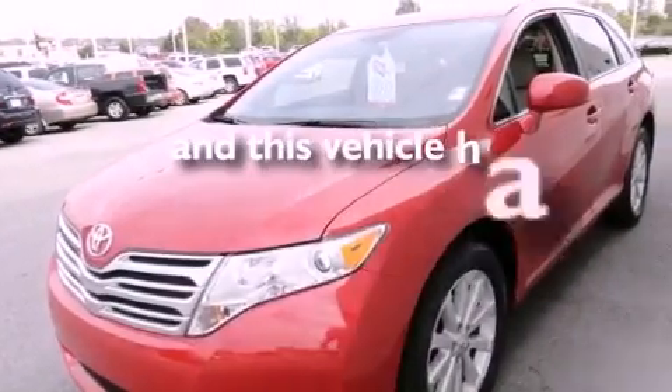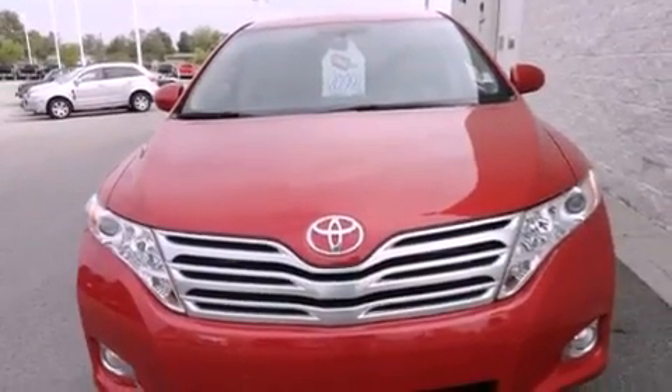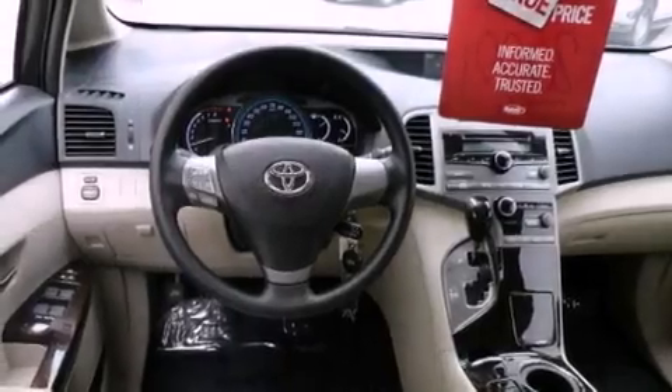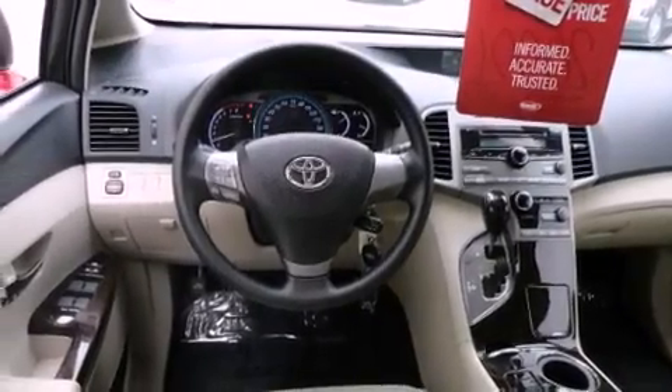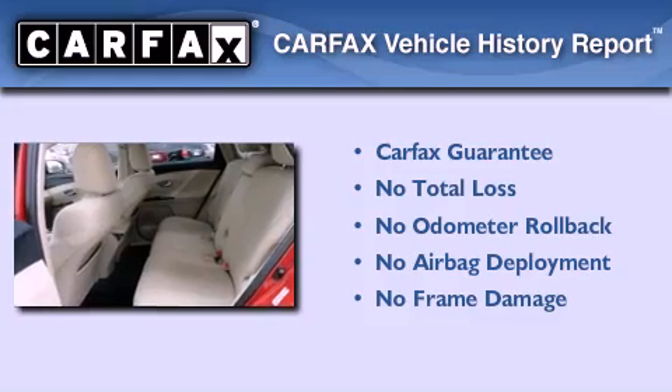This vehicle has less than 21,000 miles. With an EPA estimated rating of 29 miles per gallon on the highway, more money will stay in your pocket rather than pour into the fuel tank. Not to mention that this Toyota qualifies for the Carfax buyback guarantee.